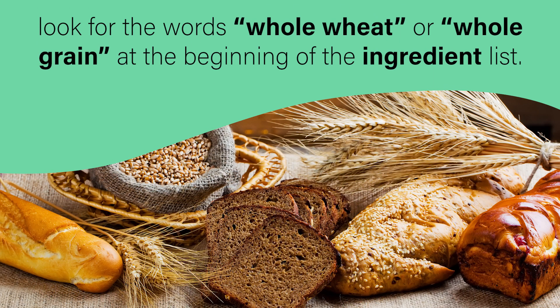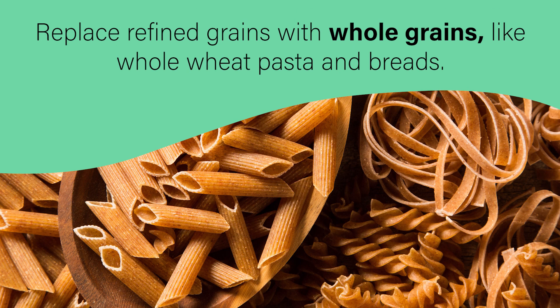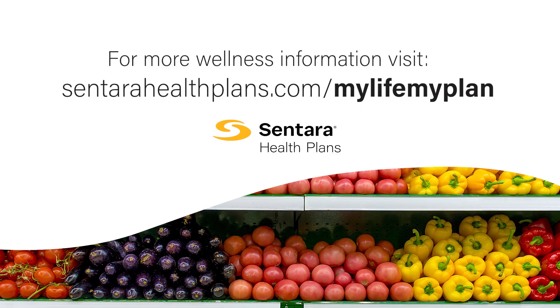When grocery shopping, look for the words whole wheat or whole grain at the beginning of the ingredient list. Replace refined grains with whole grains like whole wheat pasta and breads. For more wellness information, visit CenteraHealthPlans.com slash MyLifeMyPlan.